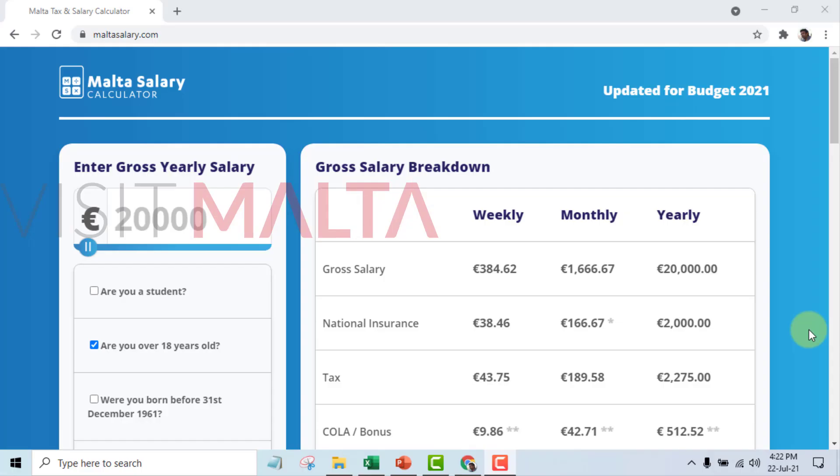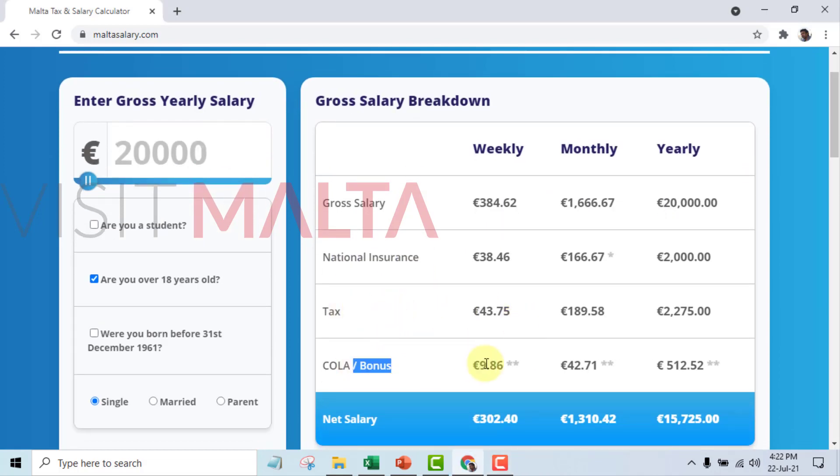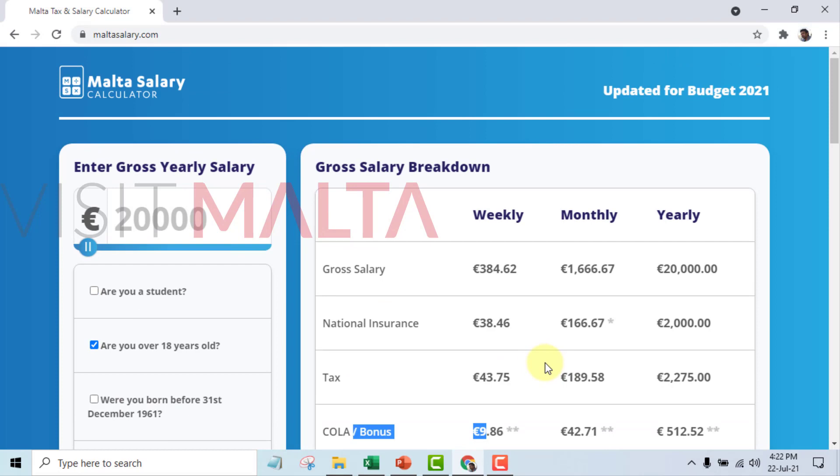Here is the online salary calculator where you can see the gross salary, national insurance, tax amount, and the bonus given by the government. Please note this salary calculator is as of 2021, so you may find a difference when you receive your actual salary.